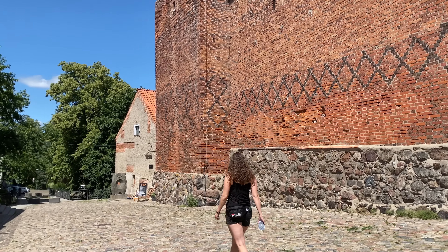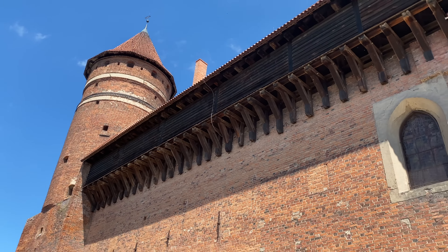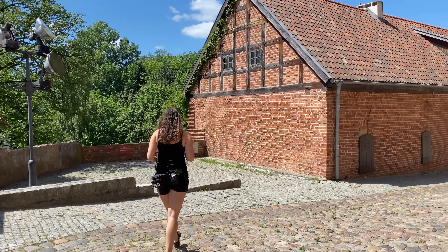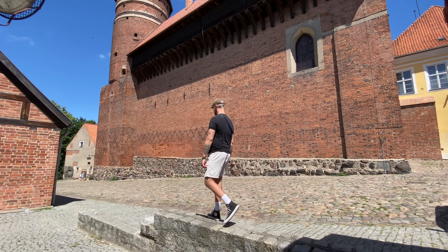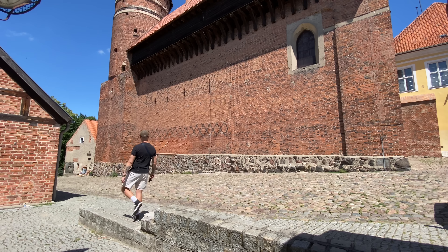We just stumbled across this absolutely beautiful Gothic castle from the 13th century, and as it turns out Copernicus and the Bishops of Warmia actually lived here for a while. The area around the castle is just super idyllic, especially on a sunny day like today. It is Sunday so there are a few less tourists around, but right now it's super sunny — you can hear water sounds from the river in the background and loads of swifts flying overhead. This area is just super nice.